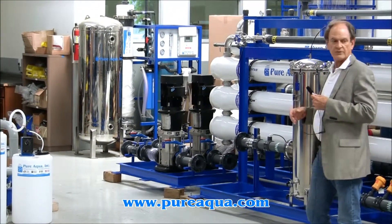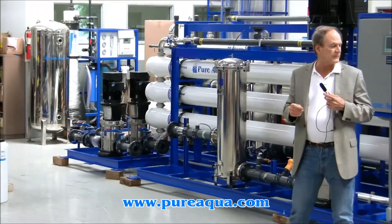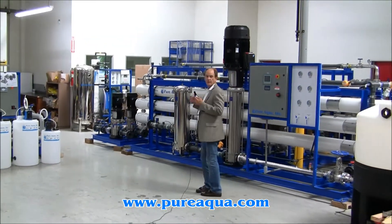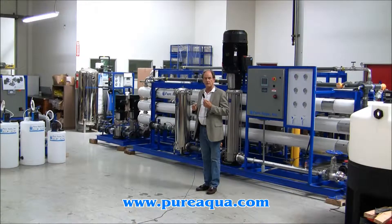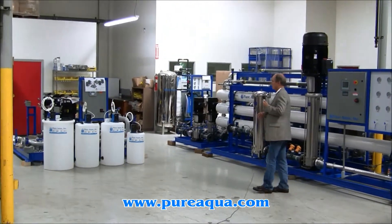Incidentally, the multimedia filter is not in the picture here, but it's 48 inches in diameter and it's automatic. The reverse osmosis system is designed to produce up to 130,000 gallons per day from a well water feed of approximately 4,500 ppm TDS.